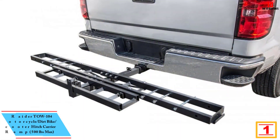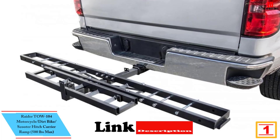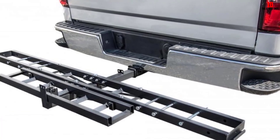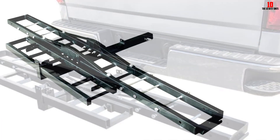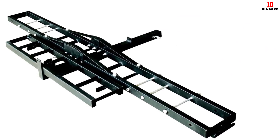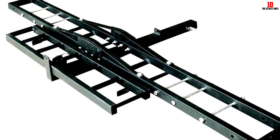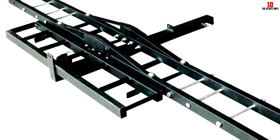And finally at number 1, we have the Raider TOW 104 Motorcycle, Dirt Bike, Scooter Hitch Carrier Ramp, 500 lbs max. This is another great motorcycle hitch carrier for transporting your motorcycle, dirt bike, or scooter safely. Simply roll your motorcycle up the ramp and into the carrying channel, then secure the tires with the included bolt-in clips. Unhook the ramp and secure it on the frame for convenient hauling. The carrying channel measures 5 inches wide by 76 inches long, with a 500 lb capacity.